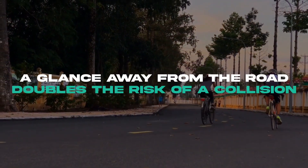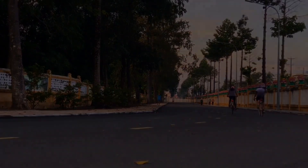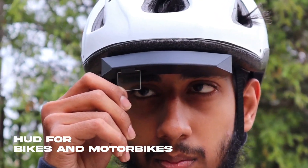A glance away from the road doubles the risk of a collision. Introducing Solar S, a heads-up display for bikes and motorbikes.